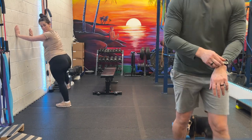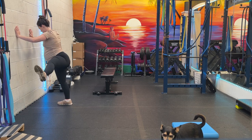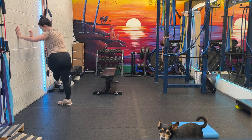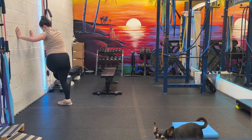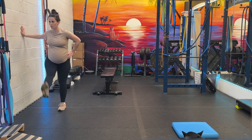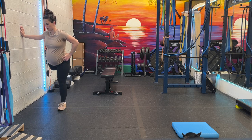Other side. Go. Front to back hip swings. Getting the hips opened up.